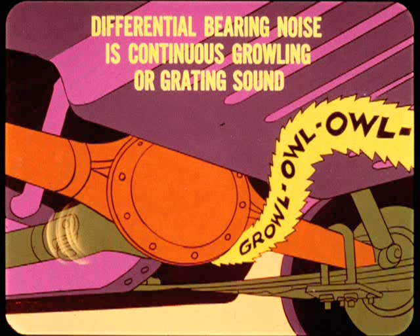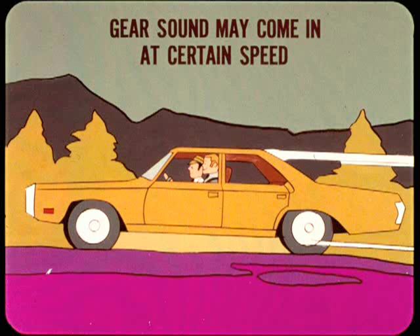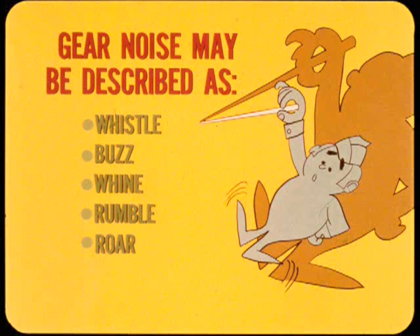Differential bearing noise is also a continuous growling or grating sound similar to that caused by rough wheel bearings, and the rate is at wheel speed. This bearing noise is usually constant on coast and drive. The distinguishing thing about gear noise is its intermittent nature. This sound may come in at a certain speed and then disappear as the speed increases or decreases. It may only sound off on drive when accelerating, or sometimes only at constant speed or when coasting in gear. Depending on its cause, gear noise may be described as a whistle, buzz, whine, rumble, or a low roar. The exact cause will have to be determined by getting into the axle and inspecting the parts.